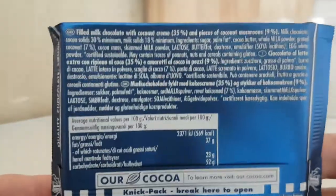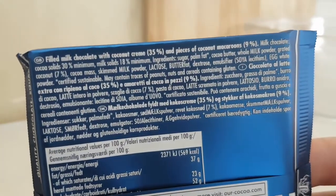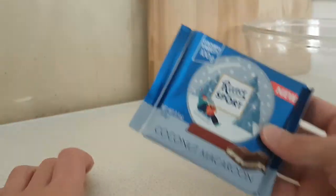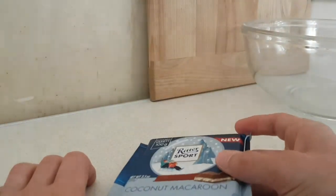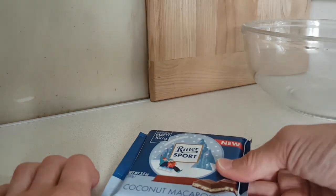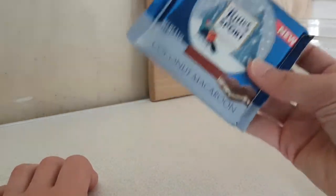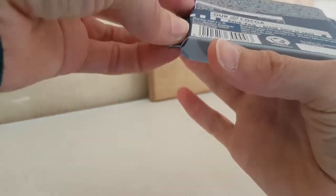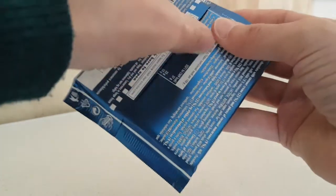Christmas is approaching, like these ingredients. So I tried the ginger spicy biscuit one before, so let's try this one.